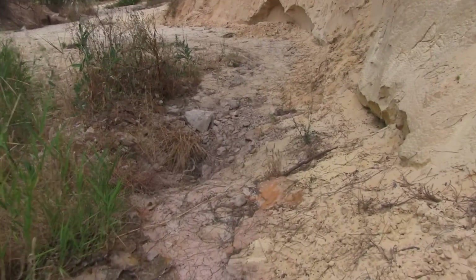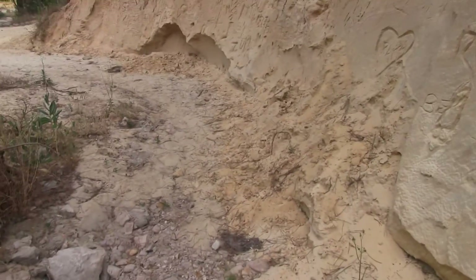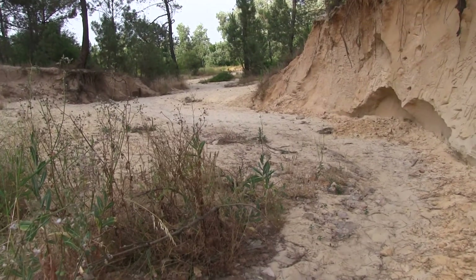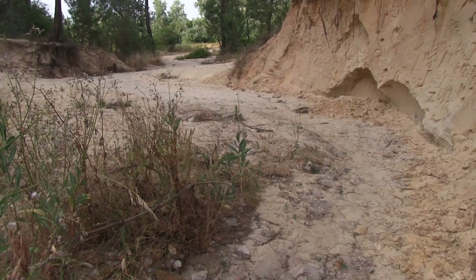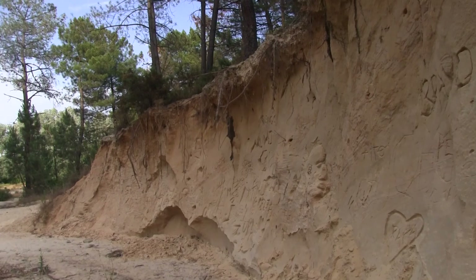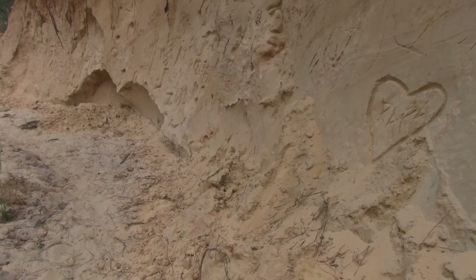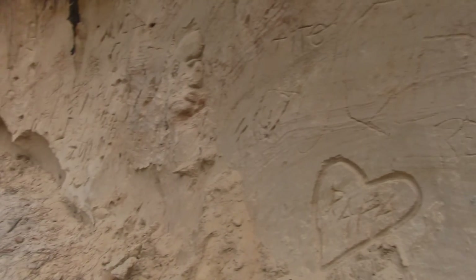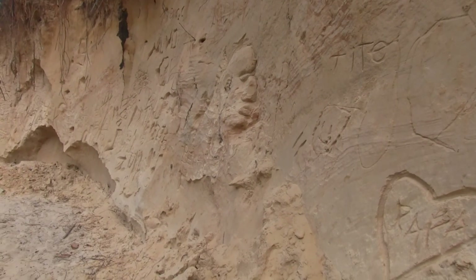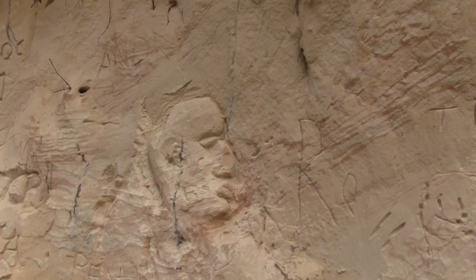I don't know where the frogs have gone. We can hear a wood pigeon calling. Well, look — someone's carved a head into the sandbank!